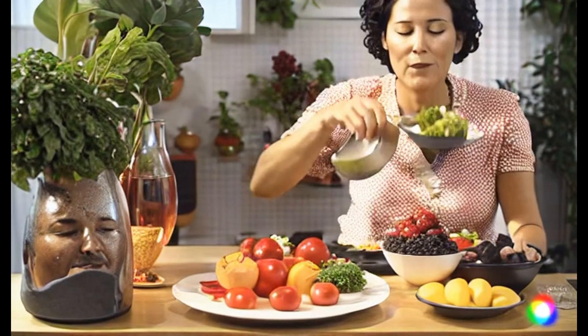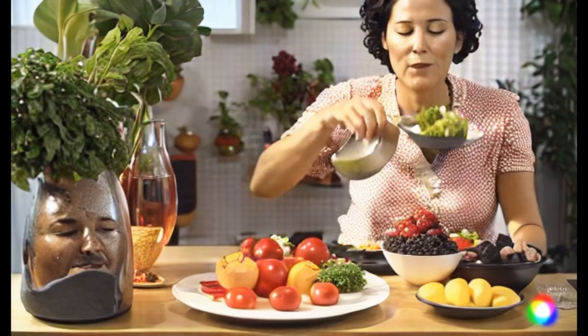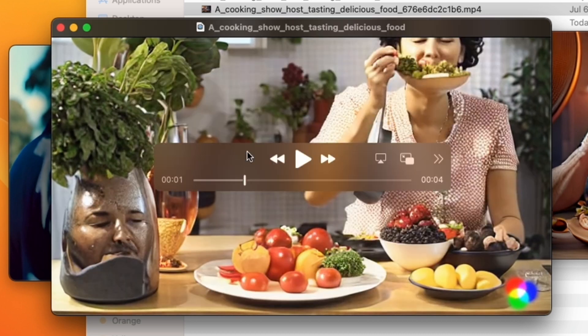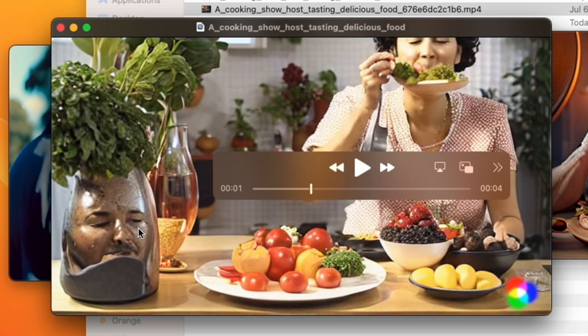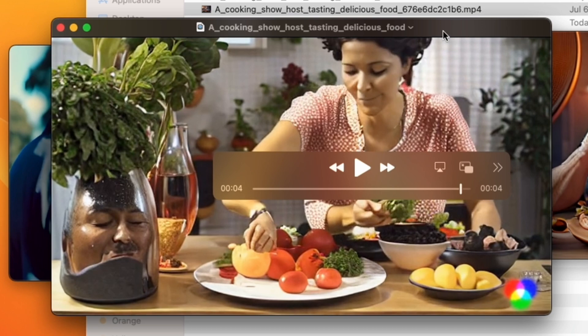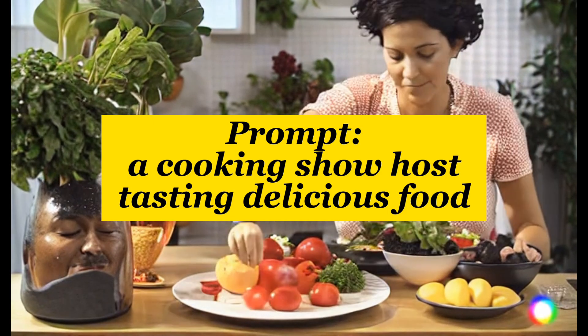Another clip people comment on a lot is this shot of a cooking show host tasting delicious food. There's some weird stuff — she suddenly has another arm come out of her at the very end, the spoon is part of her jaw, and there's a random head in a vase. There's nothing in the prompt that would suggest a head in the vase. I love it, but I understand this would be a deal breaker if I just wanted footage of a cooking show host tasting delicious food.